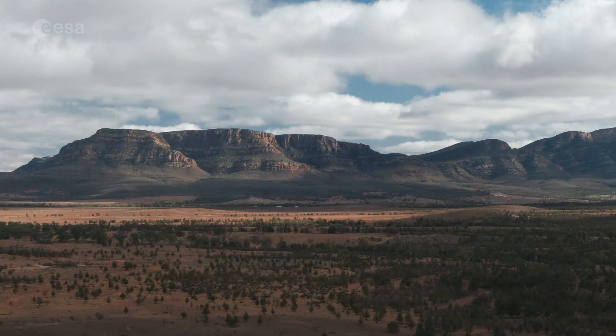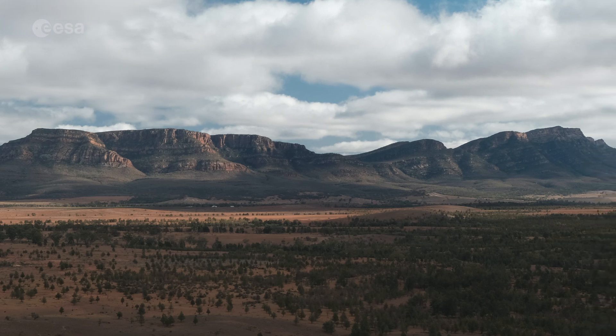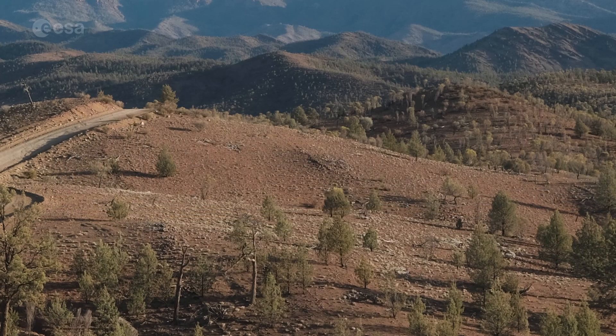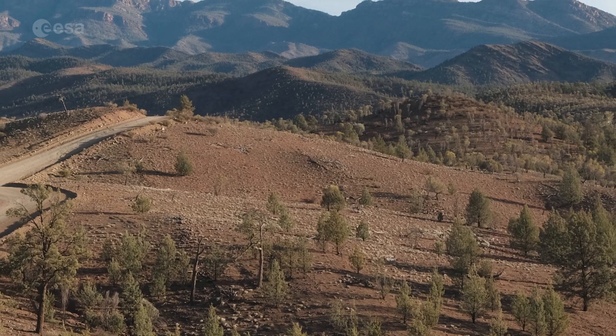The formation of the Flinders Range began around 800 million years ago, when an ancient sea deposited sediments into the Adelaide Geosyncline Basin. Millions of years later, the sediments were folded into mountains, which have since eroded.